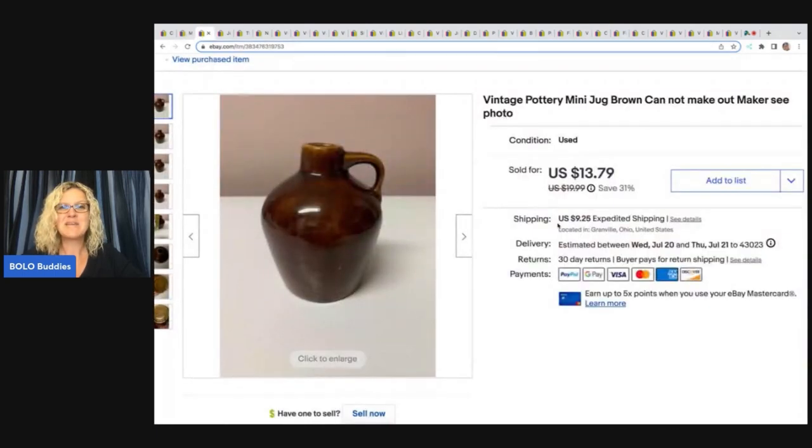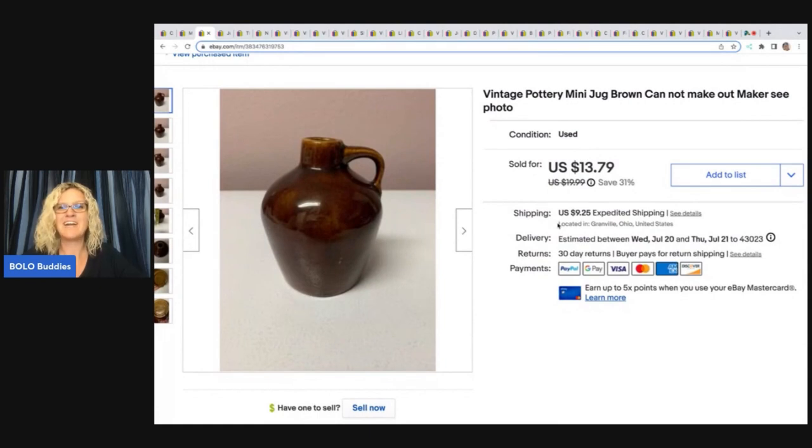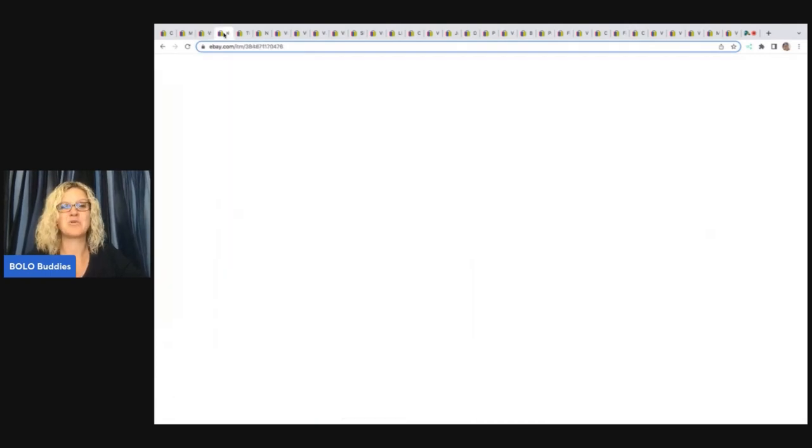The next item is this Vintage Pottery Mini Jug. A long time ago I bought a whole bunch of brown drip pottery — it was definitely a bad buy. I got it cheap and I've sold almost all of it, but I definitely would not do it again. I sold this for $10, and the buyer was all in for $20.43, and that came from a garage sale.